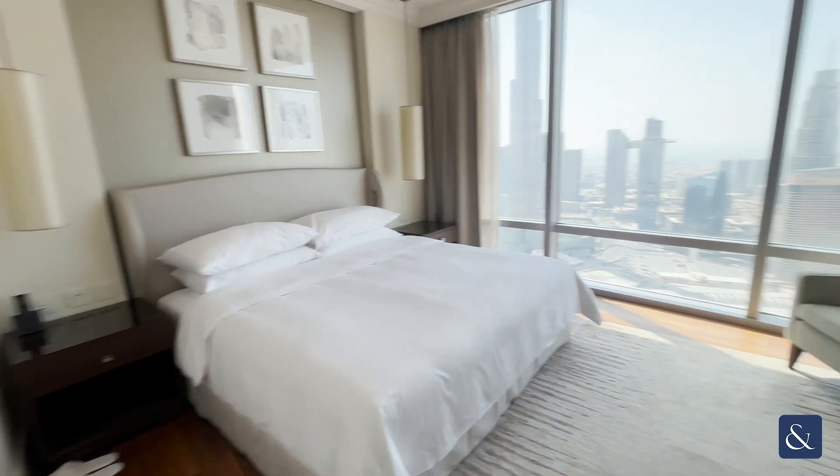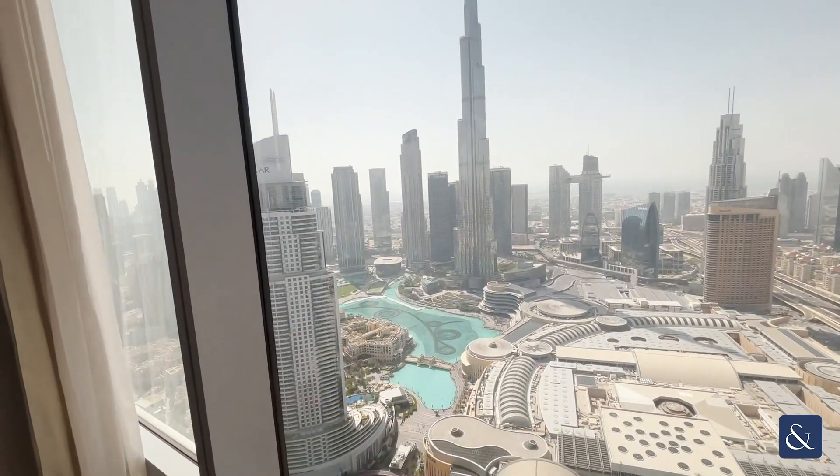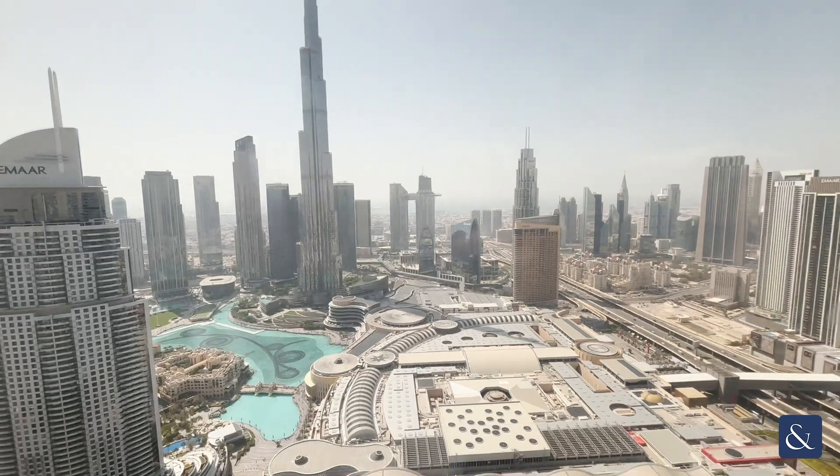This does have a view out to the Burj and is front facing, looking over the mall and the fountains there as well. So it's a spectacular view.